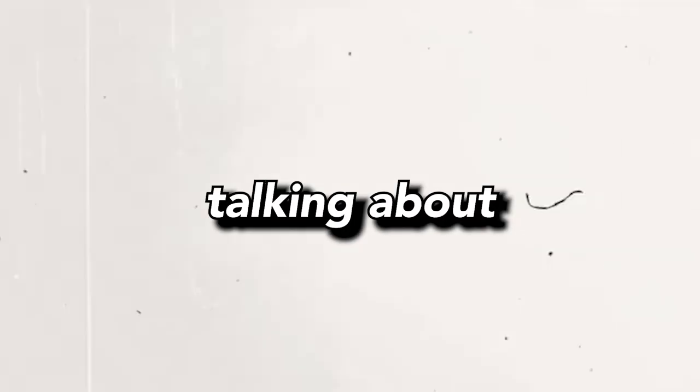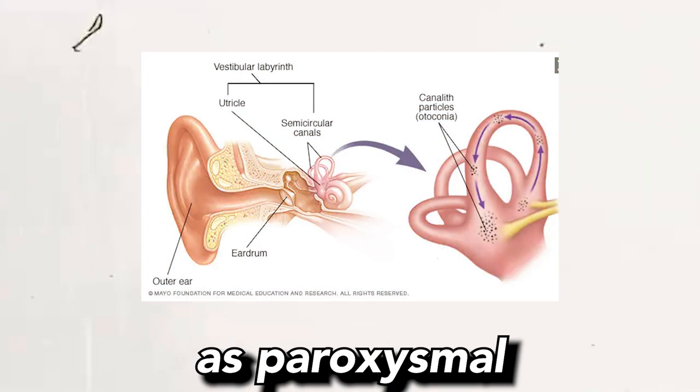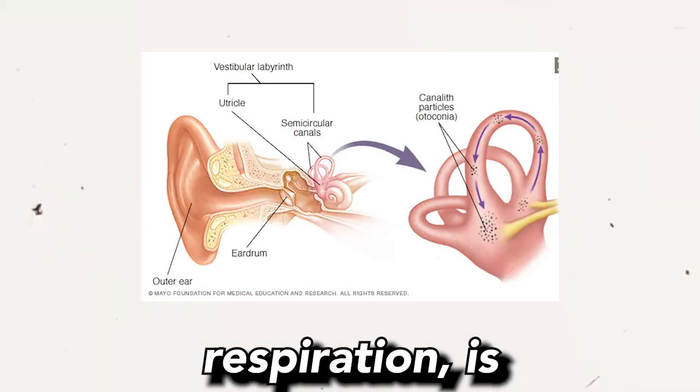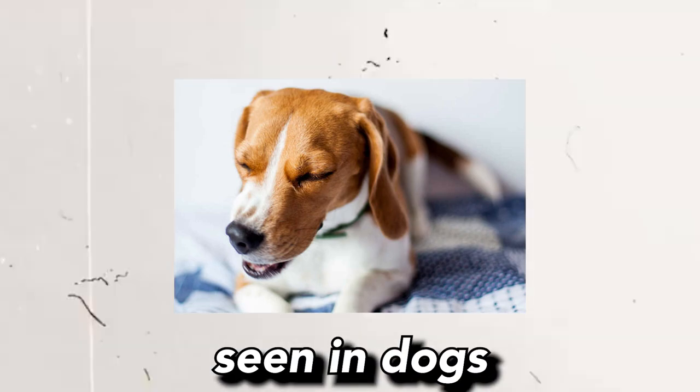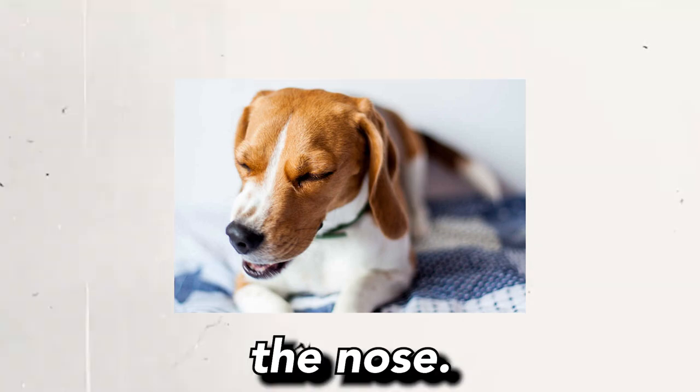In today's video, I'll be talking about what is reverse sneezing in dogs and how to stop it. Reverse sneezing in dogs, also known as paroxysmal respiration, is a common respiratory event seen in dogs where they rapidly and repeatedly inhale air through the nose.